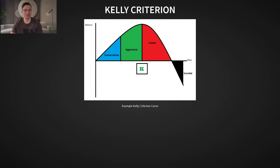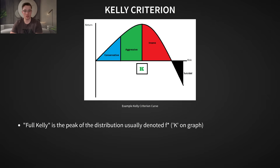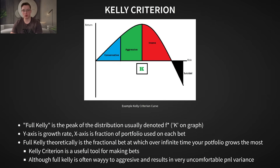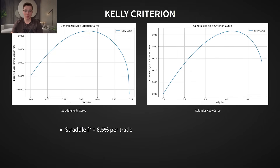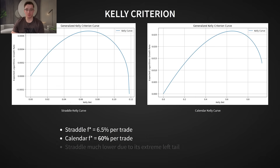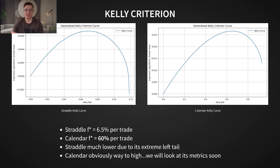Let's dive into the results of both these models. First, we'll analyze the Kelly criterion, which determines the optimal fraction of your portfolio to allocate to each trade. Theoretically, Kelly sizing maximizes long-term growth, but in practice, full Kelly is almost always too aggressive, leading to extreme volatility and an uncomfortably high risk of bankruptcy. For the straddle, the suggested Kelly fraction is 6.5% — meaning if you had a $10,000 account, it recommends selling a straddle with a maximum of $650 in collected premium. For the calendar, the Kelly fraction is 60%, meaning the recommended position size would be a $6,000 debit.